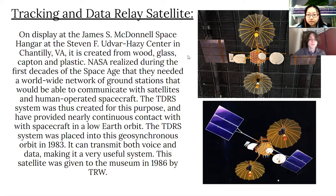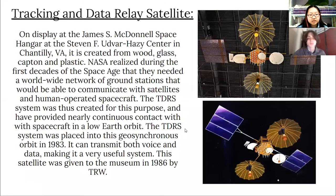NASA realized that during the first decades of the space age, they needed a worldwide network of ground stations that would be able to communicate with satellites and human-operated spacecraft. The TDRS system was created for this purpose and has provided nearly continuous contact with spacecraft in low-Earth orbit. It was placed into geosynchronous orbit in 1983 and can transmit both voice and data. This satellite was given to the museum in 1986 by TRW.